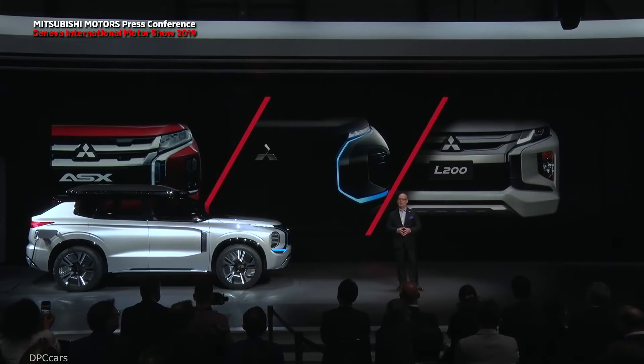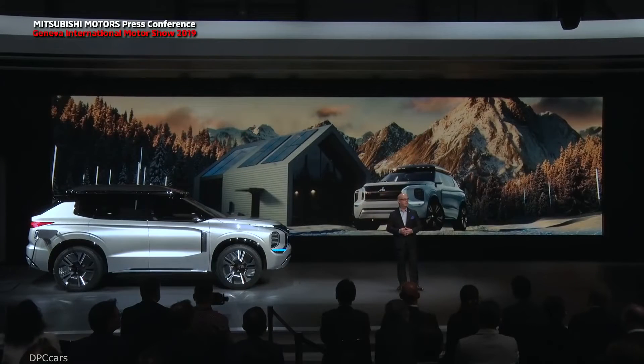Mitsubishi Motors is not a company that wants to change the world. The world is changing rapidly as it is, but what we want to do is to help change the way cars add new power to our lives — and that is all. And now you know that's why we say: Mitsubishi Motors can drive your ambition. Thank you for listening.